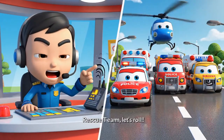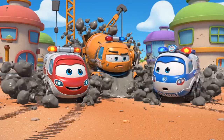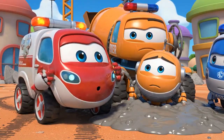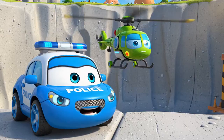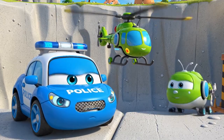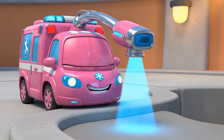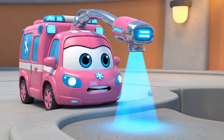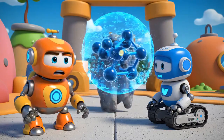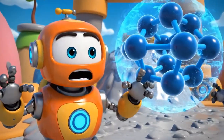Rescue team, let's roll! Look at that concrete! Bruner, what happened to the cones? Helly, what does it look like from above? We have to get him out! Jin, I'm scanning the concrete's viscosity. The concrete is hardening — viscosity is increasing! We don't have much time!